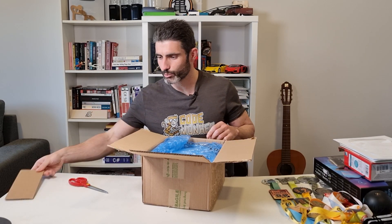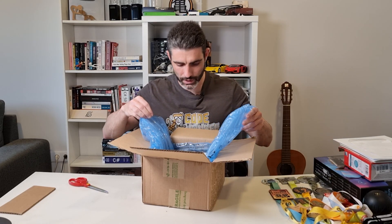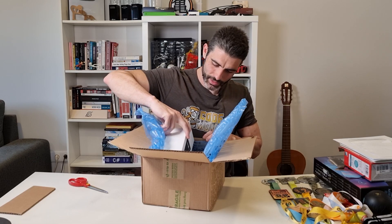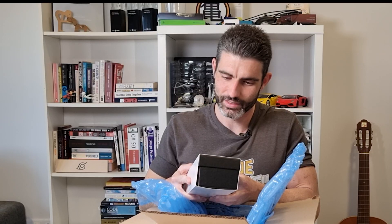Alright, nice little cardboard. That's a lot of packing to make it nice and soft. And inside — yep, look at that, it is what I thought it was. Look at that, that's fun.